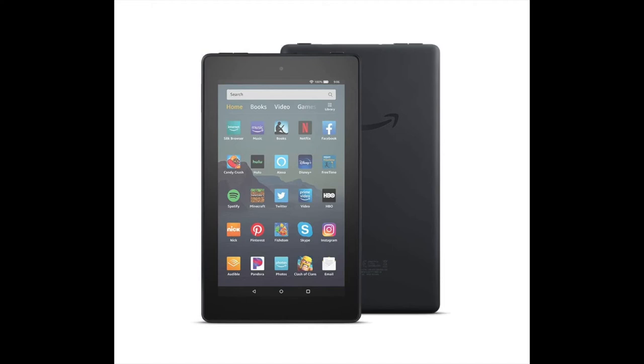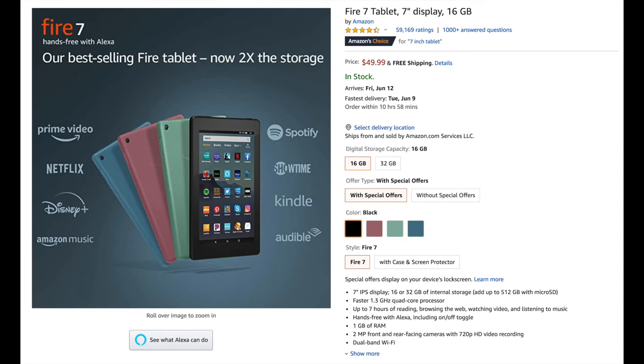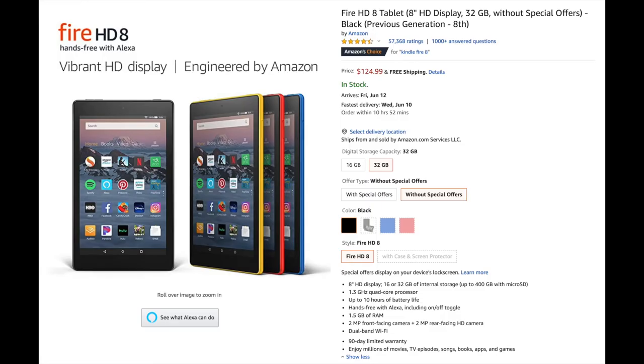Number 13 is the Fire 7 tablet, for dads who'd love to catch up on reading, shows, or music. It has a 7-inch display with either 16 or 32 gigabytes of internal storage, currently at $49.99. If you want to upgrade, you can check out the Fire HD 8 tablet, which has an 8-inch HD display and 10 hours of battery life compared to 7 hours on the Fire 7. It's priced at $124.99 US dollars.